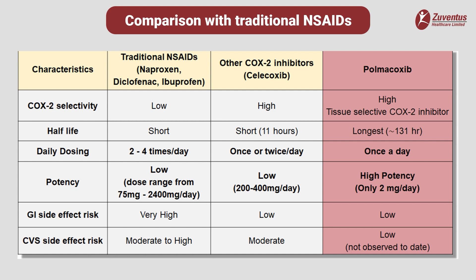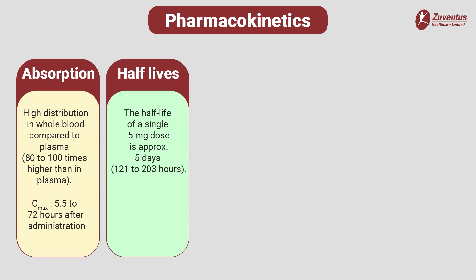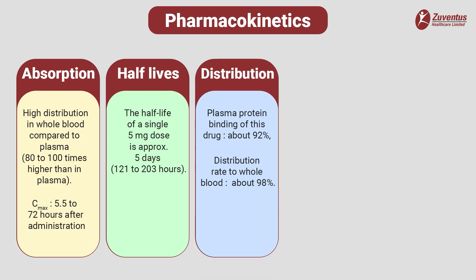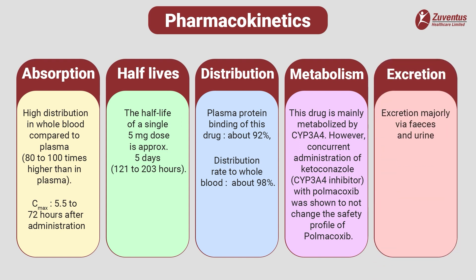Polmicoxib with once-a-day administration shows enhanced gastrointestinal and cardiovascular safety. In pharmacokinetic studies, drug exposure in whole blood is 80 to 100 times higher than in plasma. The maximum plasma concentration is reached 5.5 to 72 hours after administration and steady state is achieved about 20 days after the start of administration. The half-life of a single dose of polmicoxib is approximately 5 days. This drug is mainly metabolized by CYP3A4; however, concurrent administration of ketoconazole, a strong CYP3A4 inhibitor, does not change its safety profile. Polmicoxib is excreted both via feces and urine.